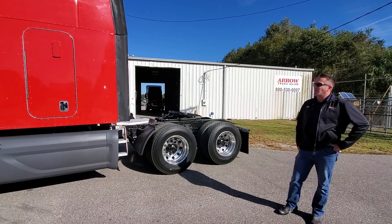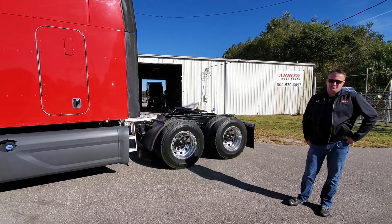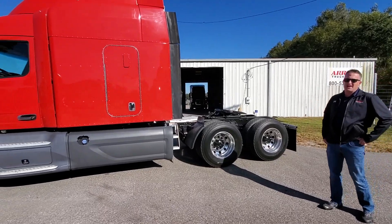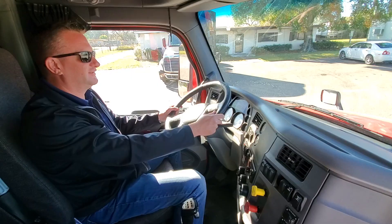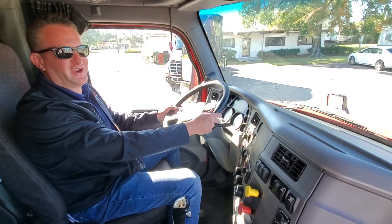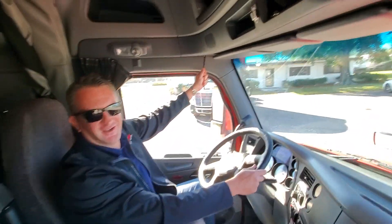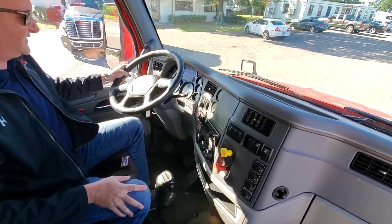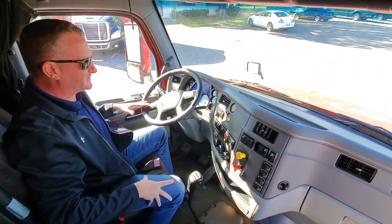We do our best to make them ready to roll. Business is what this one's about. I think you'll be happy with it. Let's take a look on the inside and see what we've got going on. Let's go over the inside real quick — back down to business.